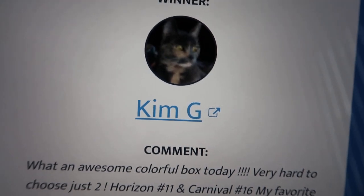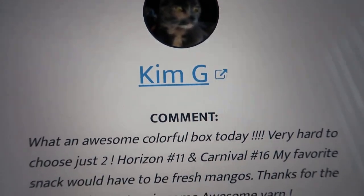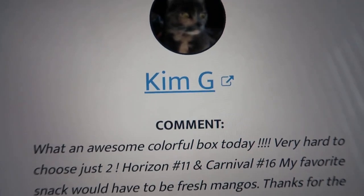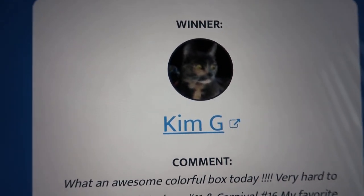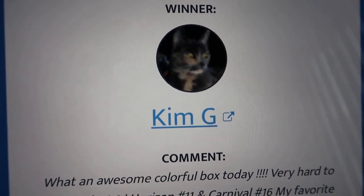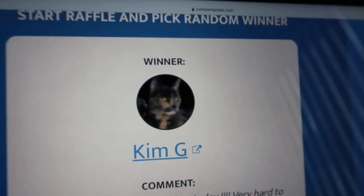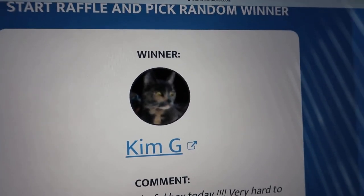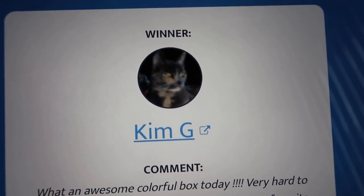Thank you so much everyone for watching my videos. Kim G, please comment below — I will also reach out to you in the previous video. Stay tuned — I'm going to have a great Mother's Day giveaway, yes I am! Thank you so much, you guys, and we will see each other in the next video.